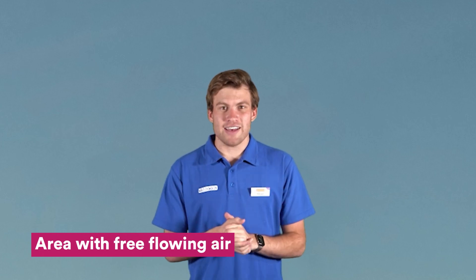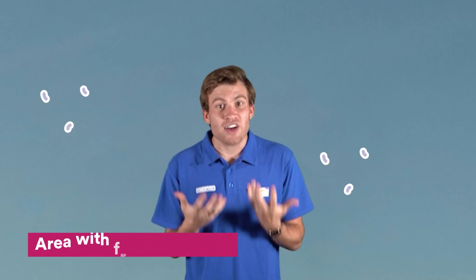So first, choose an area that has a lot of free-flowing air — maybe a room with large open windows, or maybe even outside.